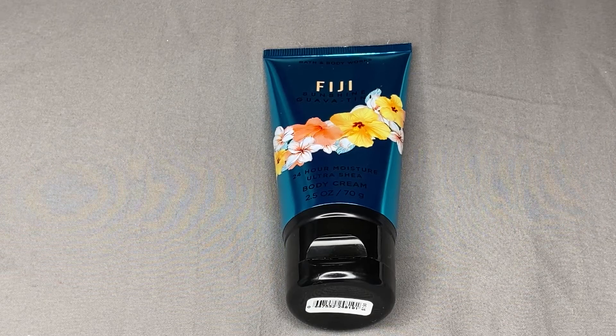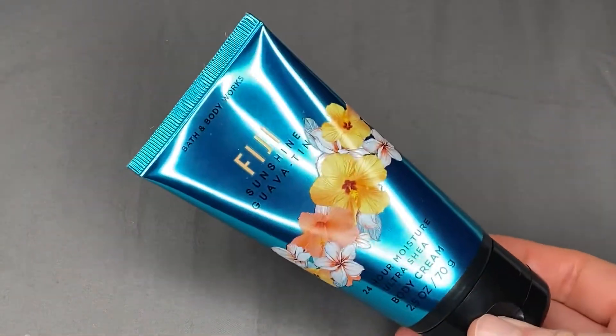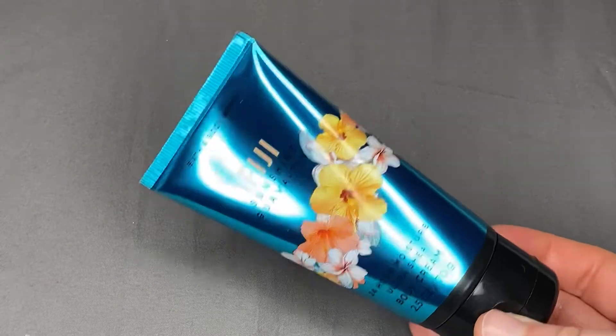Hey guys, welcome back to my channel. Today I'm here to share with you my thoughts on the new fragrance from Bath & Body Works in Fiji: Sunshine Guava Tini.